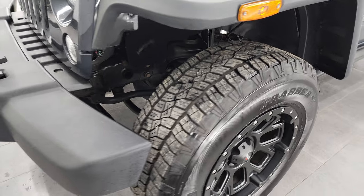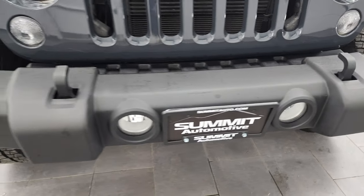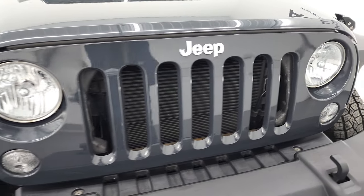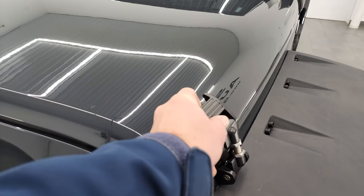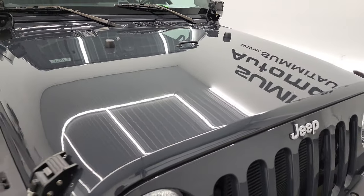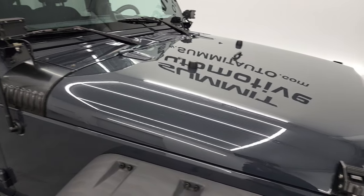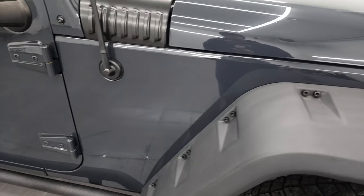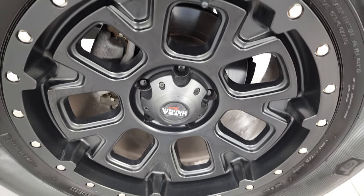Coming around to the front, the bumper is in great shape. It does have the factory fog lights with no major dents or dings. The grille is in nice condition as well. They have aftermarket hood tie-downs — hood latches. No major dents or dings on the hood, and the passenger side front fender and rim are in excellent condition too.